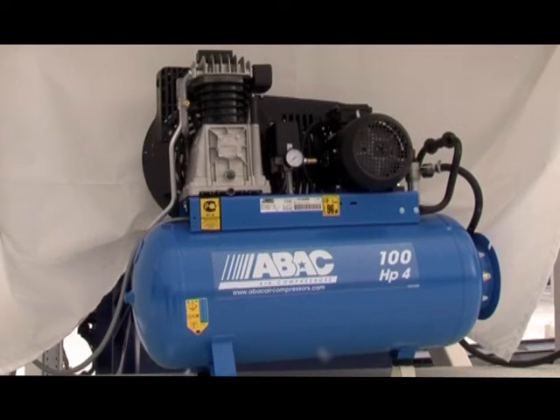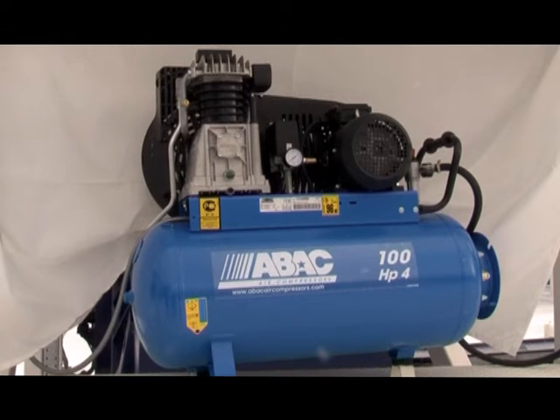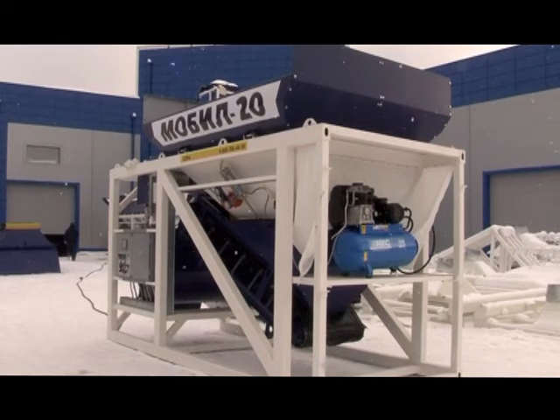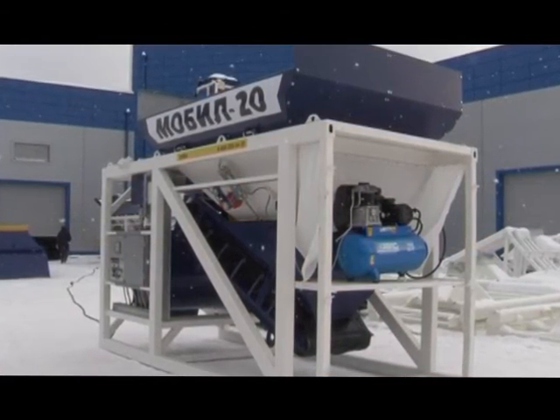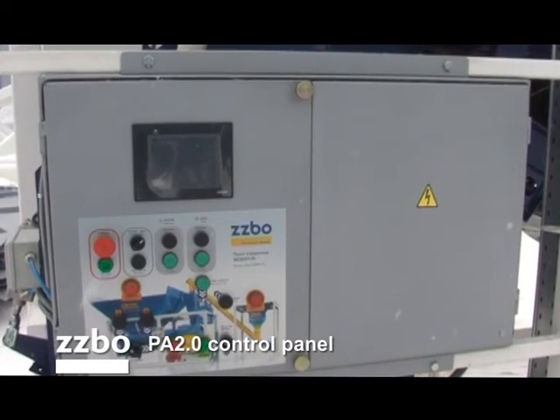The compressed air system consists of an Italian Abak piston-type compressor and a Komozi pneumatic system. The compressor capacity is 514 liters per minute, with a power of 3 kilowatts and pressure of 11 atmospheres. The compressor is built into the frame and protected from the environment and dust.